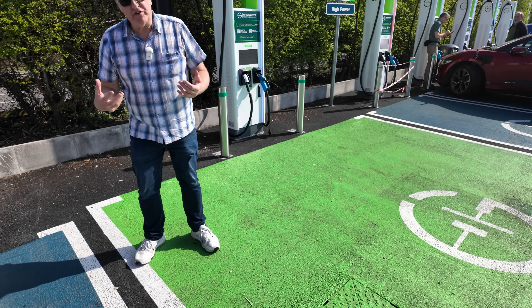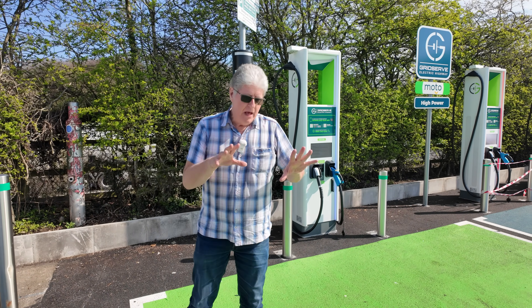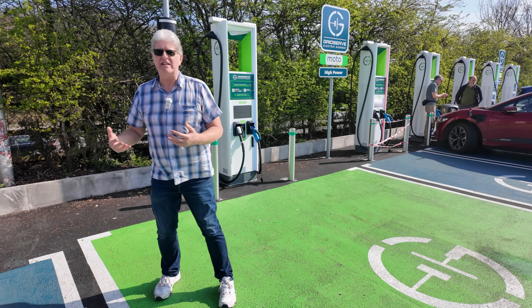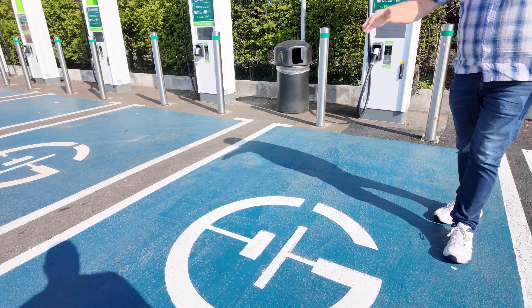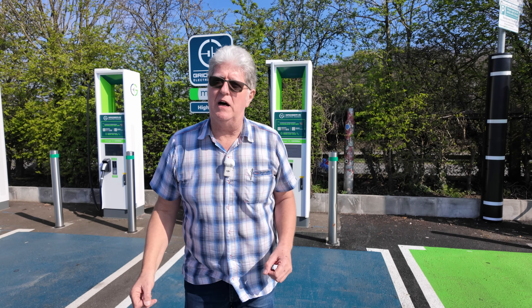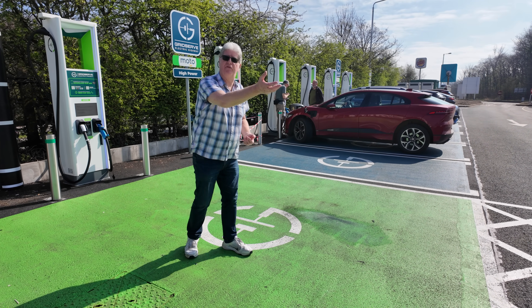We do get repeated requests for accessibility and disability access, and it's something when we're filming so much it's easy to overlook, so we're making a special effort here. When we arrived it was very different the first time. We're standing here in one of the green bays — it's not specifically designated as a disabled bay, there's nothing here that says disabled. But there are two main differences: every other one is blue and much narrower, so if these were full you would find it very difficult getting a wheelchair between the cars.